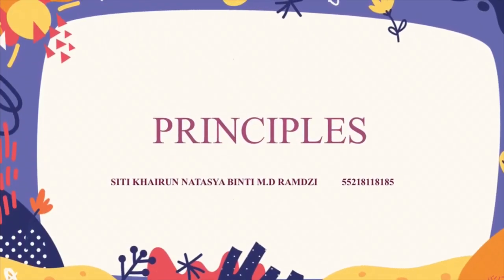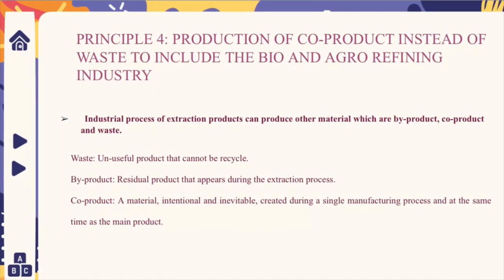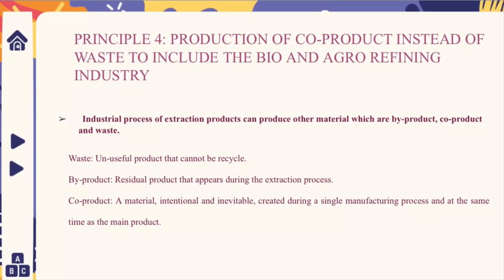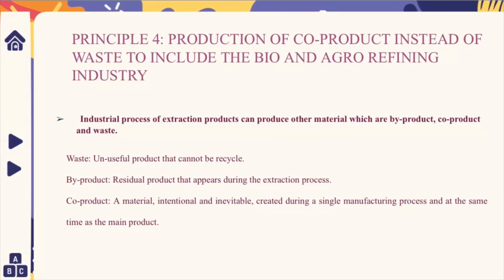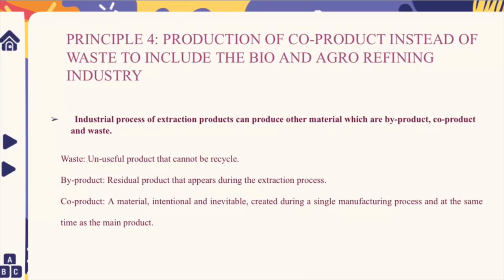The fourth principle is the production of co-products instead of waste, whether to include the bio and agri-refining industry. Industrial processes of extraction can produce other materials which are bi-products, co-products, and waste.